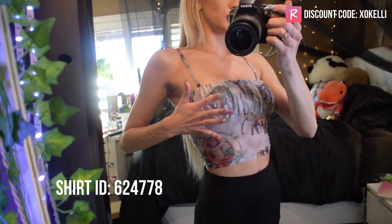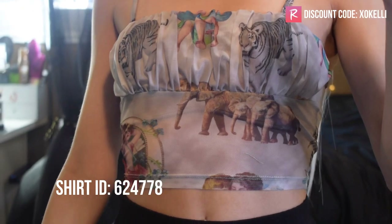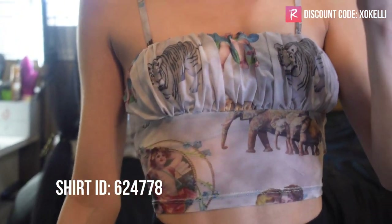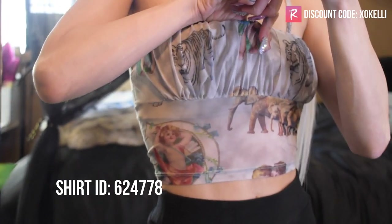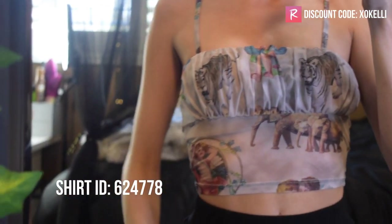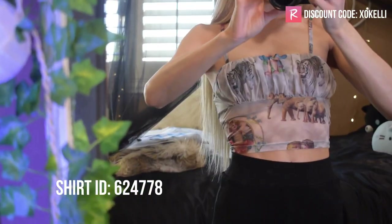Up next I put this angel, kind of sheer vibe tank top with a poofy chest area. I kept it with the black ribbed flare pants. It's a cute tank top — definitely some biblical vibes. It's sheer and see-through, but at the top it's double-lined so it's not see-through there. I have it on with a tan bra so it's totally fine.